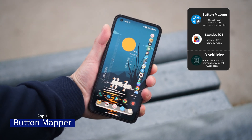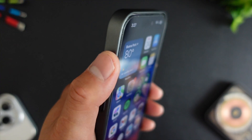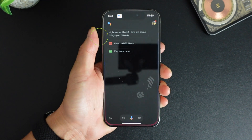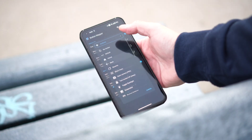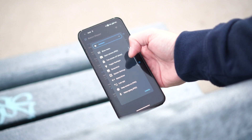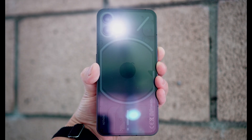Button Mapper is an amazing app, and I believe it's a must-have. Have you seen that the iPhone 15 has a dedicated button called the Action Button? Android phones can do even better. With Button Mapper, you can remap buttons such as the volume keys, power button, and others to perform different actions or launch specific apps. In my case, if I hold the volume up button, it triggers the flashlight.